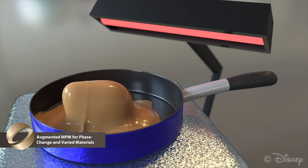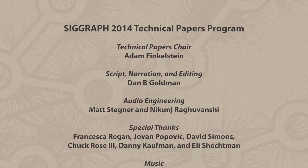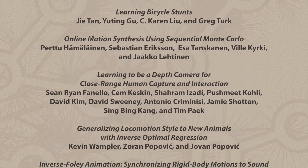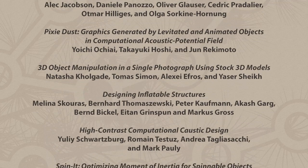Come join us for the Technical Papers program at SIGGRAPH 2014 in Vancouver this August. Technology. Inspiration. Innovation. See it. Hear it. Live it.